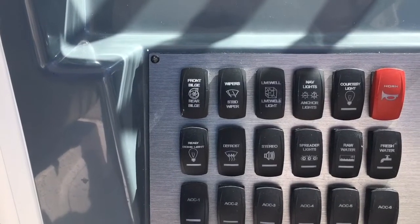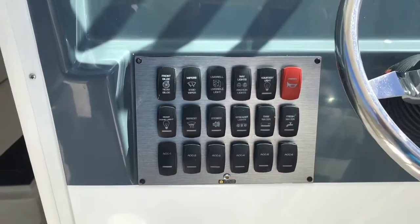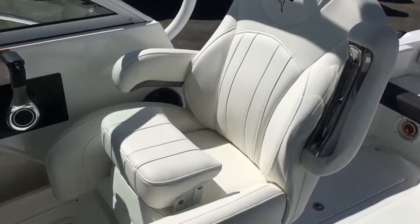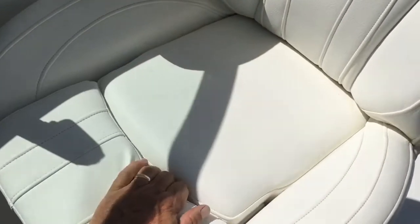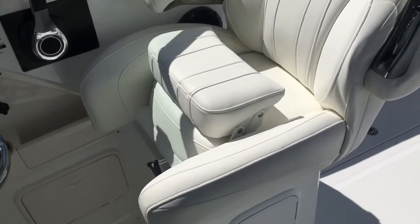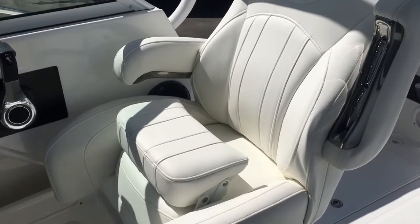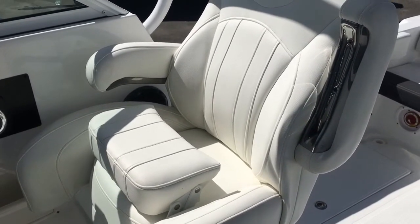This boat has windshield wipers as an option. These have got to be the most comfortable chairs I've ever sat in — and they're so versatile. The bolster lowers to make it a seat, or you raise it up so you can lean against it when you want to stand up and drive. They also swivel and recline, the armrests fold up and down, and there's a very thick marine-grade vinyl covering. Same chair on the passenger side.